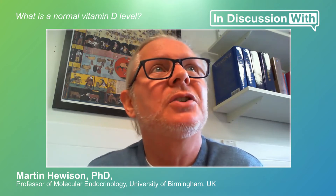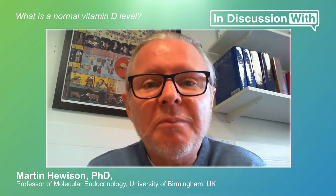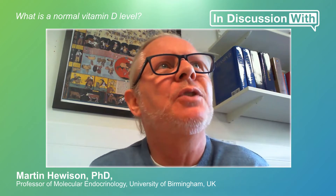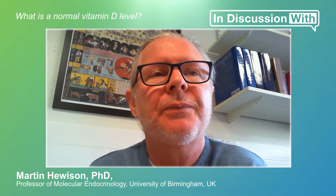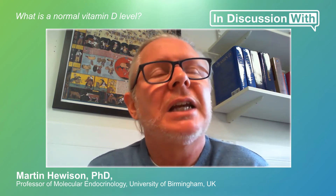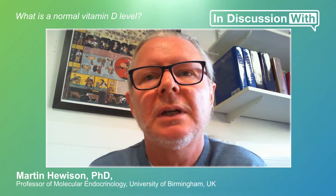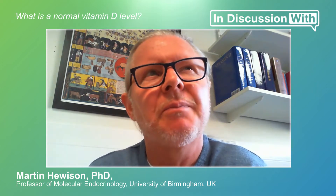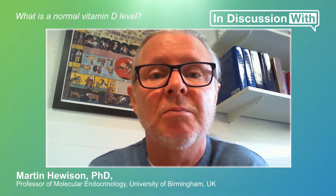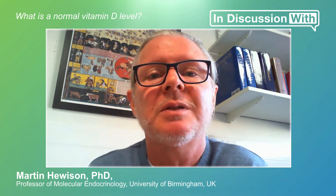What is a normal vitamin D level? That is the $64,000 question. What is normal — what should be the optimal level? You're measuring mainly 25-hydroxyvitamin D, and it's very difficult to say what would be normal. The National Academy of Medicine in North America in 2010 did a big study to try and determine a normal level of vitamin D, basing it exclusively around the effects on bone health, on protecting against rickets. They recommended a level of 50 nanomoles per litre.